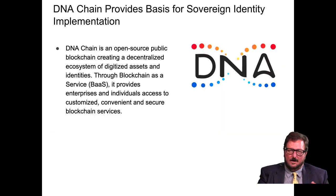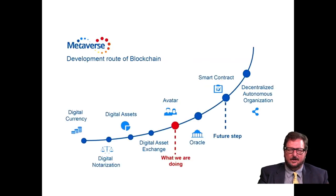The sponsor of this Lightman Report, DNA Chain, provides a basis for self-sovereign identity implementation. DNA Chain is an open source public blockchain creating a decentralized ecosystem of digitized assets and entities. With blockchain as a service, it provides enterprises and individuals access to customizable, convenient, and secure blockchain services. The development route goes from digital currency and digital notarization, to digital assets, digital asset exchange, avatars, oracles — their own source of truth — then smart contracts, and finally software for decentralized autonomous organizations.